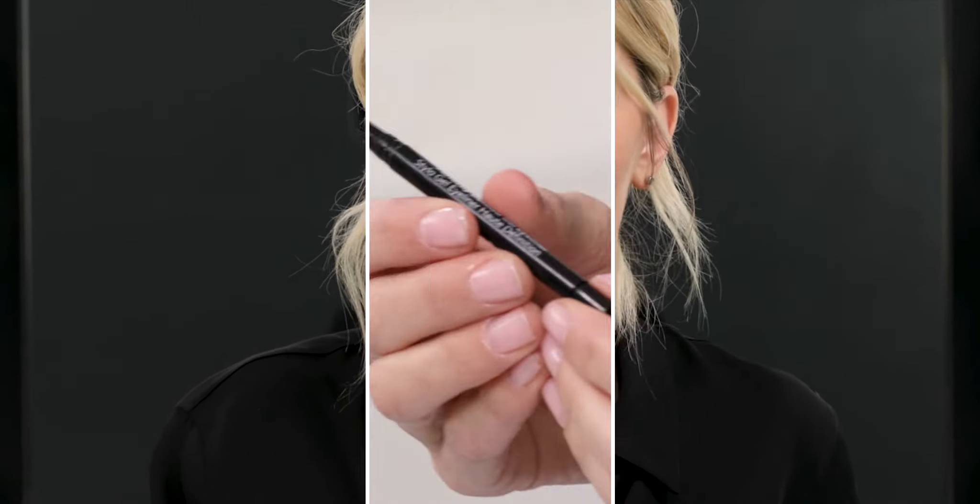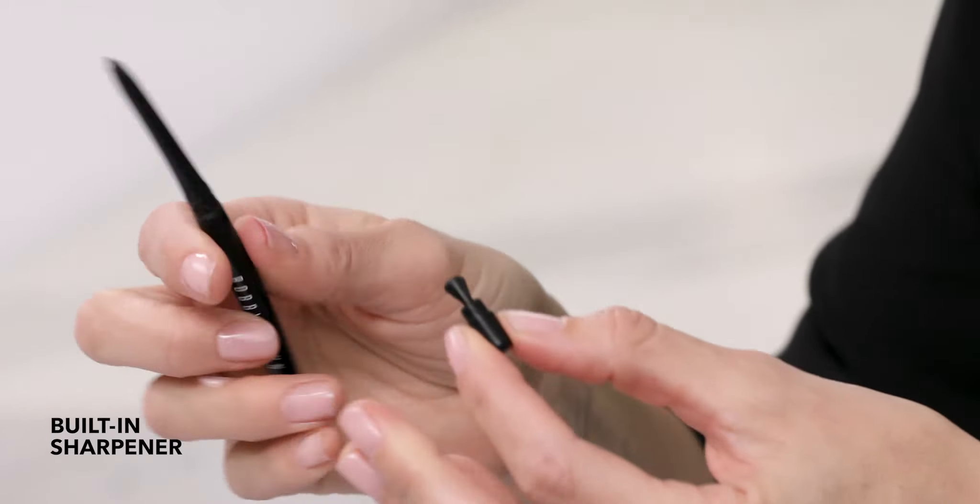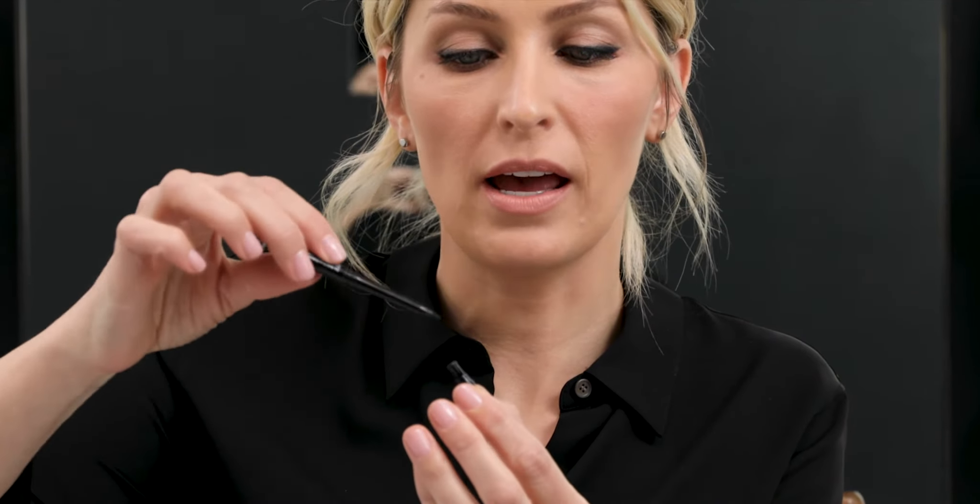If you make a mistake, clean up any edges, because once you let it set, it's there for 12 hours and doesn't come off until you take it off. Another unique feature about this Perfectly Defined Gel Eyeliner is that it has a built-in sharpener to keep a precise line every time.